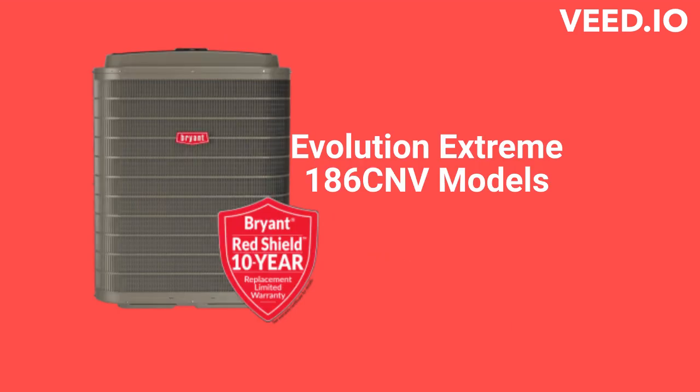In the ultimate category, the 186CNV model, which is part of their Evolution Extreme system, has the ability to communicate with the rest of the home's heating and cooling parts to maximize efficiency all year long. It also features their Aero Quiet system as well as soft start and smooth ramp up to operating speed, which makes it very quiet.